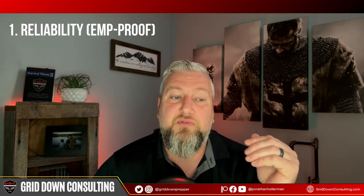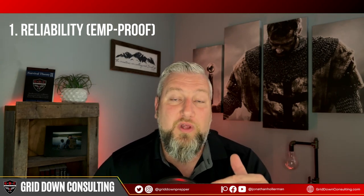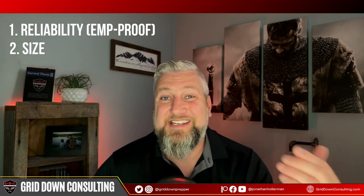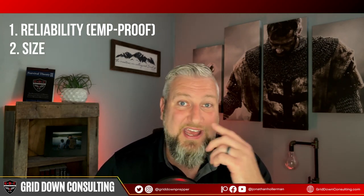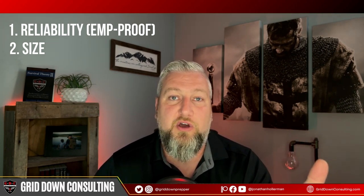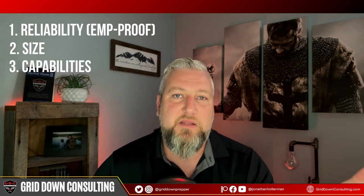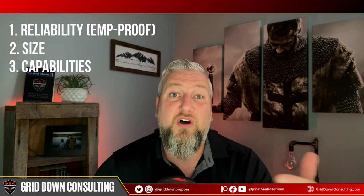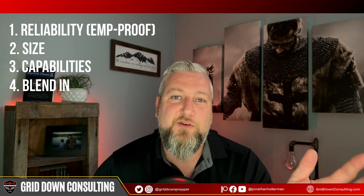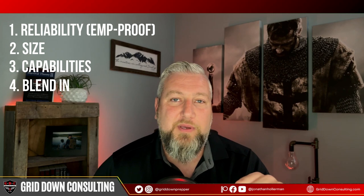Number one is reliability — not just the vehicle itself, but functionality. Will it function after an EMP? The second is size: how many people do you need to get out of Dodge and what size vehicle do you need? Third is the vehicle's capabilities on the road. And fourth: does the vehicle blend in with other vehicles or not?